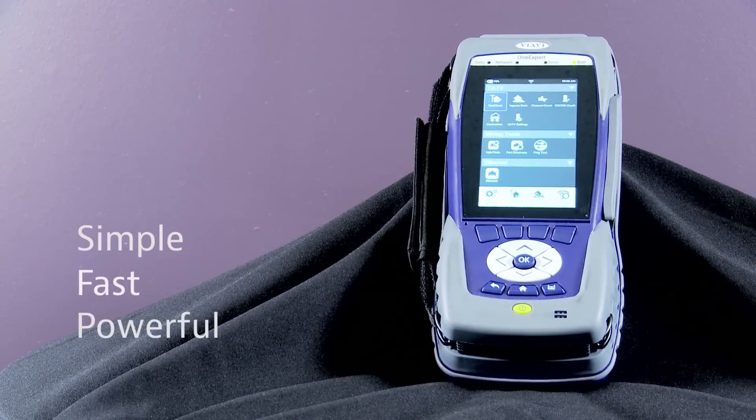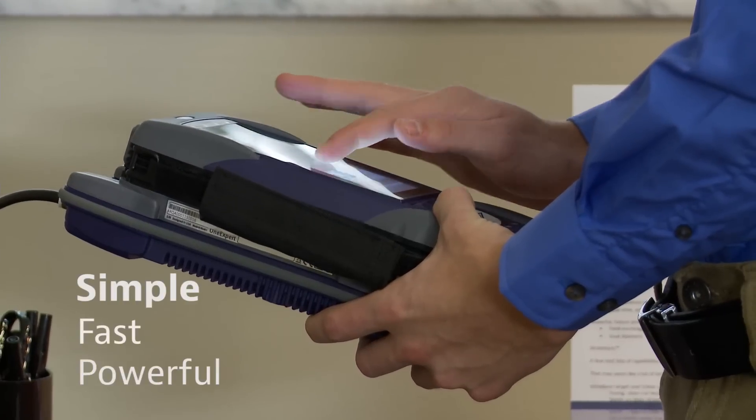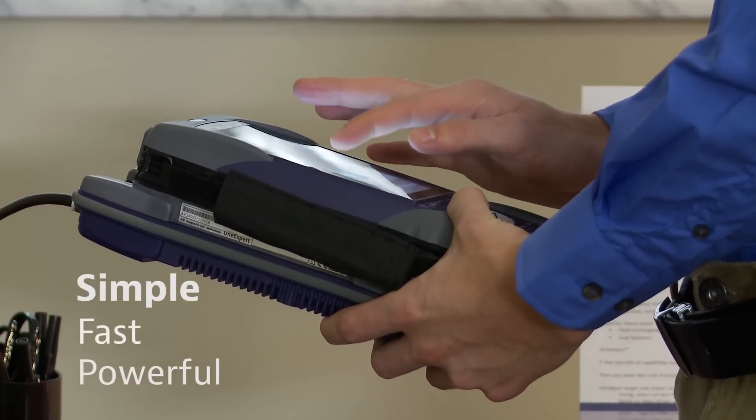The new OneExpert CATV handheld from VIAVI Solutions turns any technician into an expert. With OneExpert, they'll fix problems right the first time.